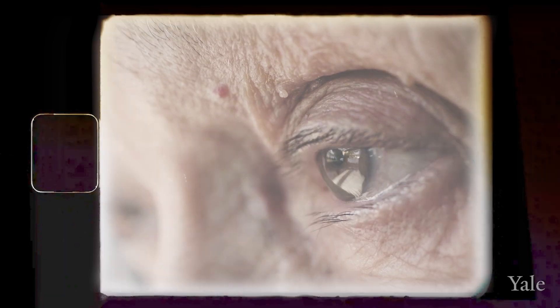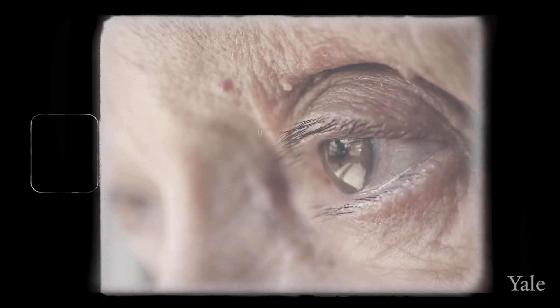In macular degeneration, there's a range of visual impairments. On the mild end of the spectrum, patients really could just be without symptoms and not know if there's anything wrong. They may be told they have macular degeneration on an eye exam.